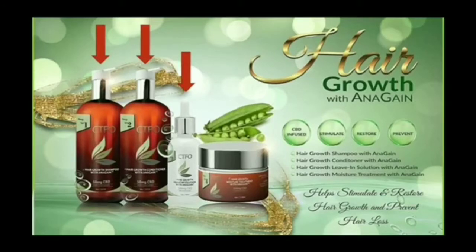Finally, hair growth moisture treatment with Anagane. Wholesale cost of this is $59.97. This hair mask moisture treatment should be used once or twice weekly, but can be used up to five times. This is the final step of the four-step system to increase hair growth, and again stimulates those molecules in the hair to reactivate and promote hair growth. This is combined with 100 milligrams of CBD per container to grow fuller and thicker hair.